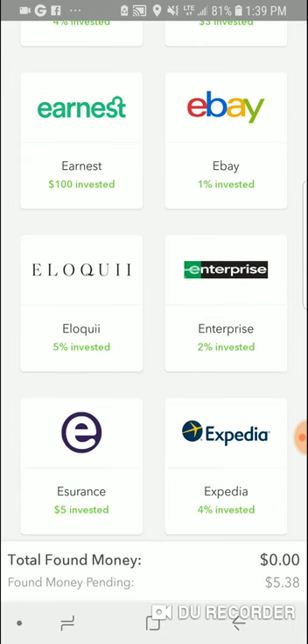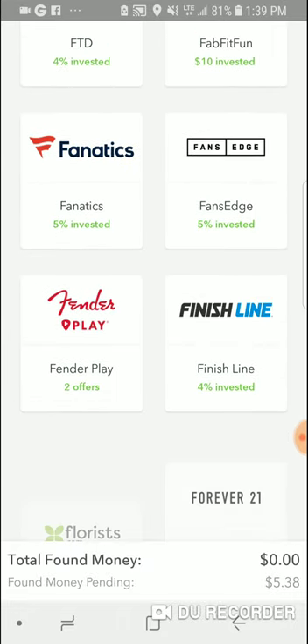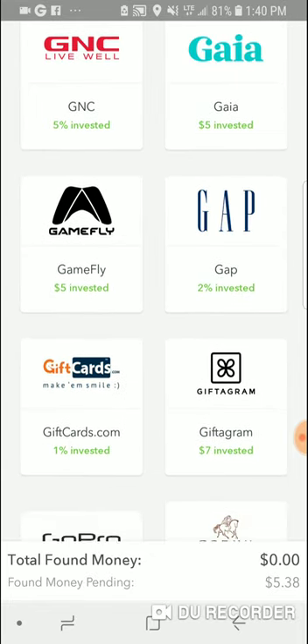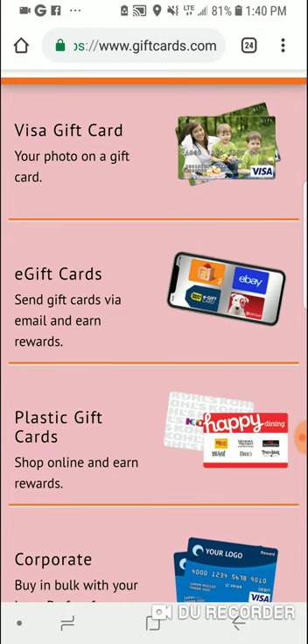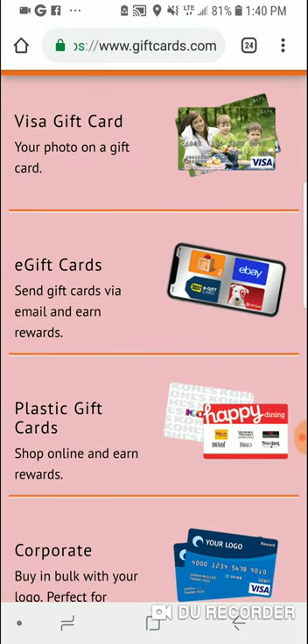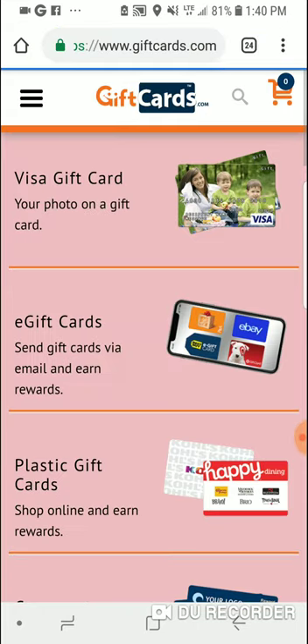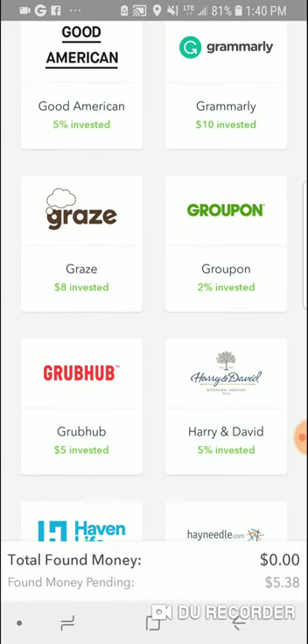Enterprise is on here too, since most of us book rental cars online, so use the Acorns app for that. Finish Line is a pretty nice shoe store and four percent is not bad. You have GNC, GameFly, Gap, and GiveNow — this one's nice because it's for gift cards. You buy gift cards anyway for birthdays or the holidays, and they give you one percent back. You can send gift cards, get a photo gift card or e-gift card, like a Visa gift card, and they will invest one percent. GoPro, Grammarly, and Groupon are also here.